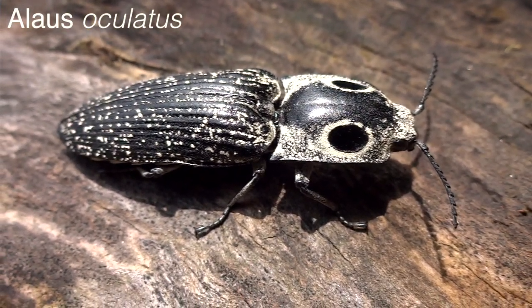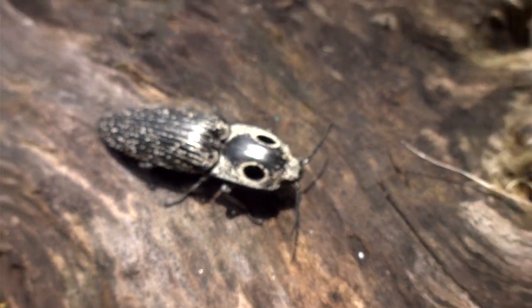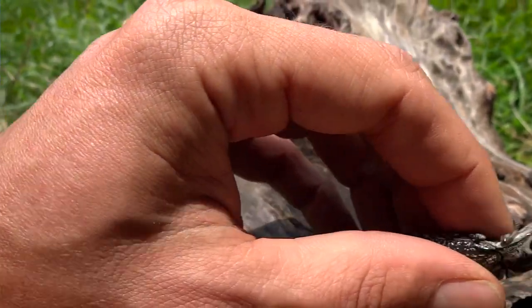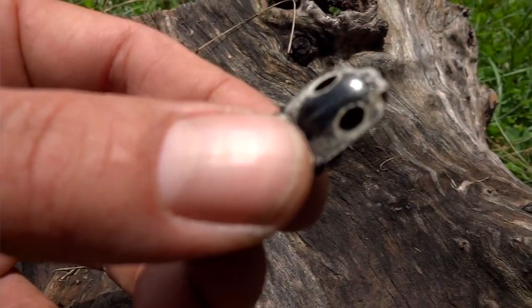They have many relatives — almost a thousand species. One species, known as the Iodoculatus, is pretty impressive and is capable of the same thing. Here's a clip from one of my previous videos of the Iodoculatus in action.